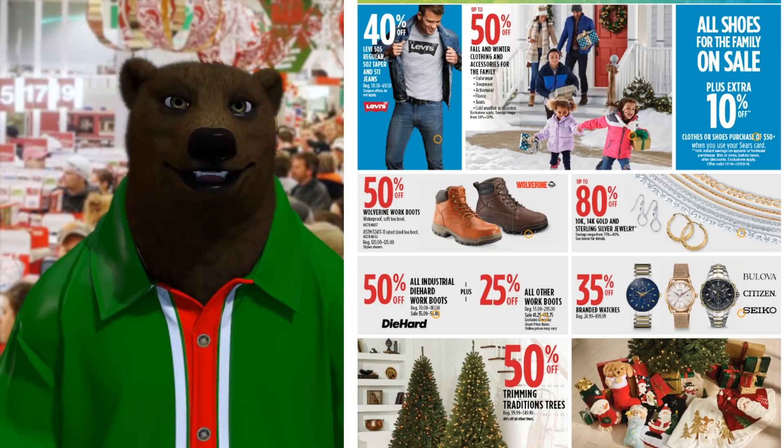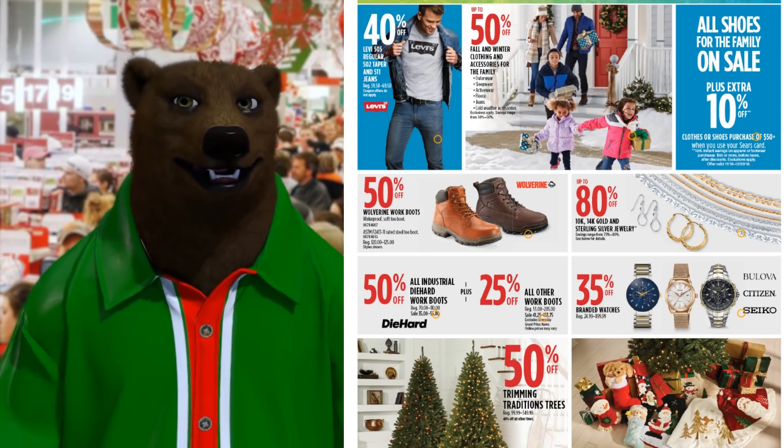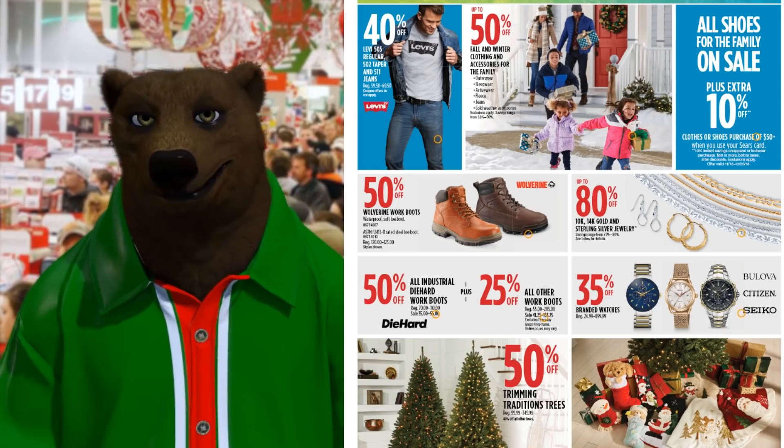Wolverine boots for $50 or 50% off. I know it's not exactly tools, but those Wolverine boots — don't mess with the Wolverine, man.